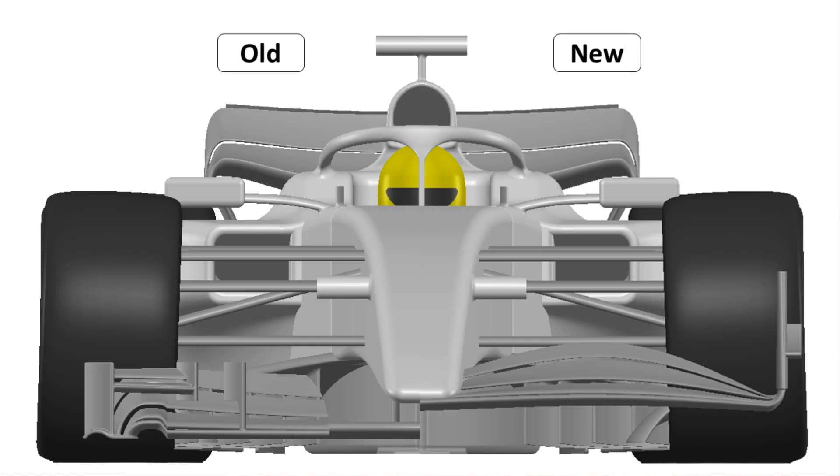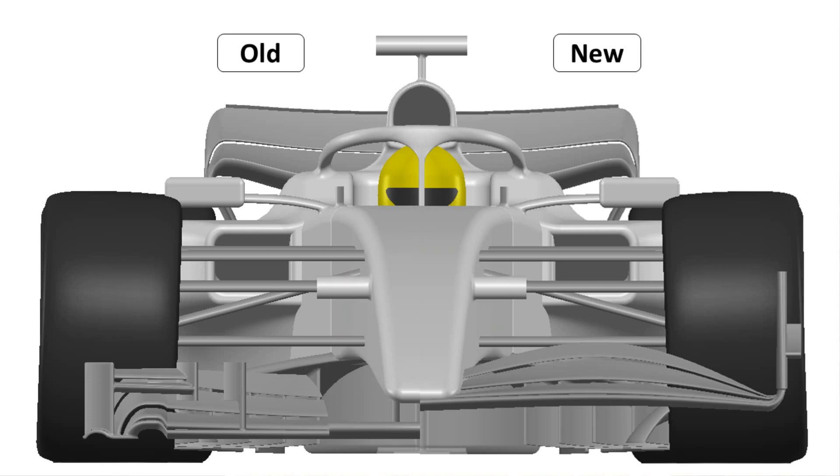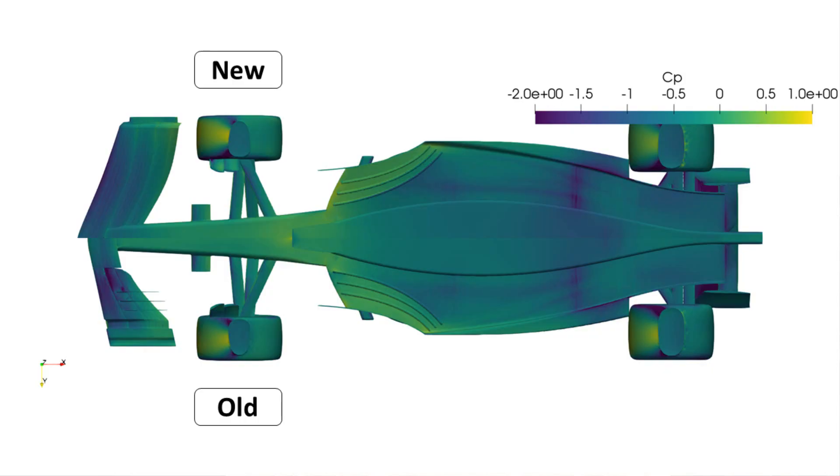The goal of this is to see what happens with the front wheel wakes generally. These are the two geometries where on the left we have the 2018 front wing and on the right a 2023 front wing. You can instantly notice the difference in geometric complexity and overall span, where the old wings weren't going all the way out to the edge of the front wheels, and these older wings created a lot less load.